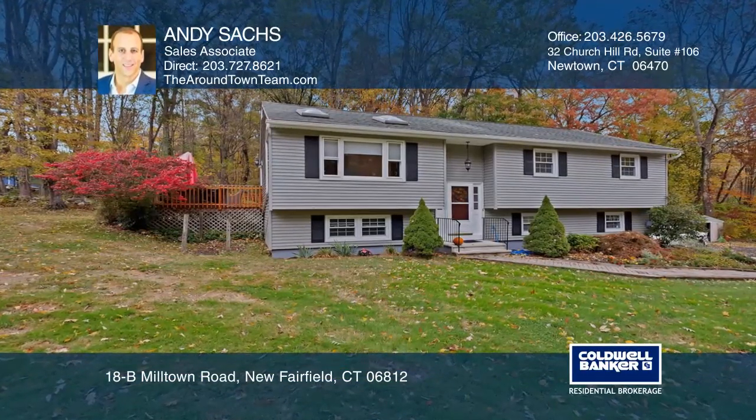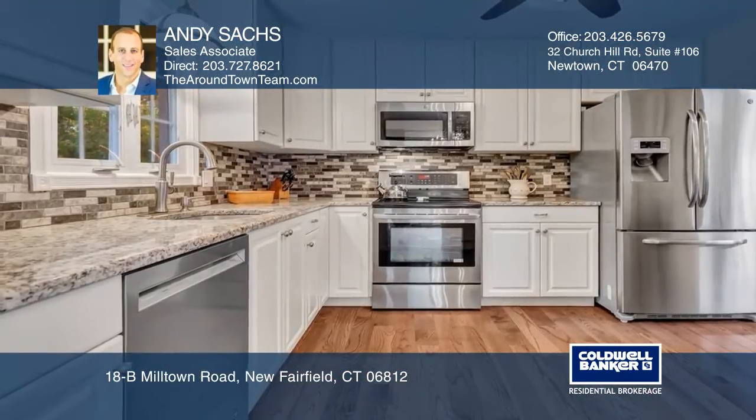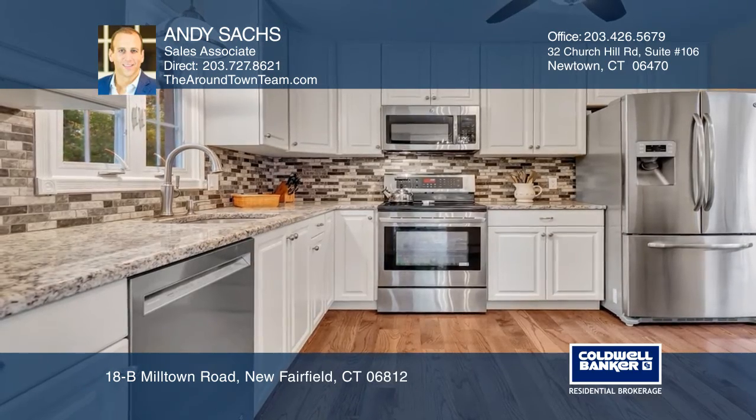The stunning three-bedroom, two-bath raised ranch is perfectly nestled at the end of a desirable eight-home neighborhood.